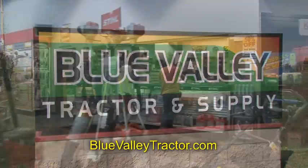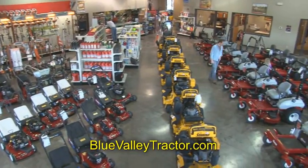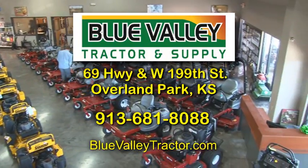Blue Valley Tractor, we've got the parts, great service, and 20,000 square feet of the best equipment in the metro. Take a drive in the country and visit us at 69 Highway and 199th Street in Overland Park. We're a best-kept secret you need to discover.